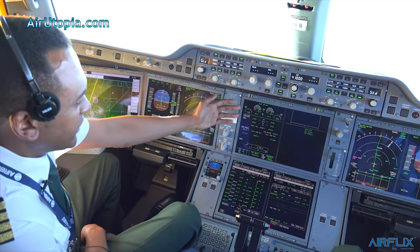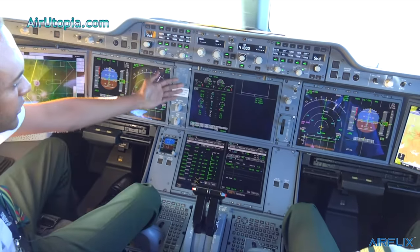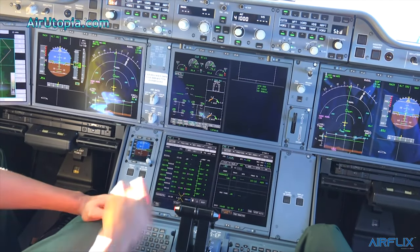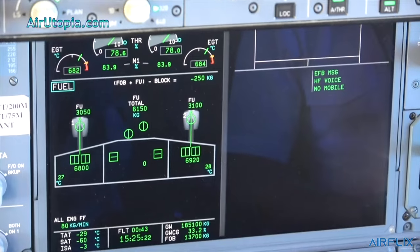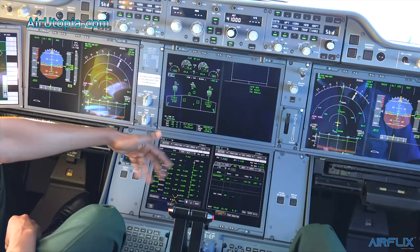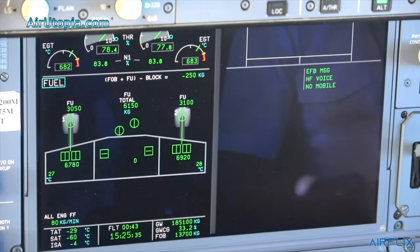Here you can see the engine instruments. You can change the view using the ECAM panels — you can change how the engines look and select whatever system you want on this panel to check. And if we have any problems, the problem will be displayed right here and we'll have the master warning and master caution lights illuminate. And the other display is called the MFD, the multifunction display — on my previous aircraft it was called the FMC. It's very nice compared to the other aircraft.